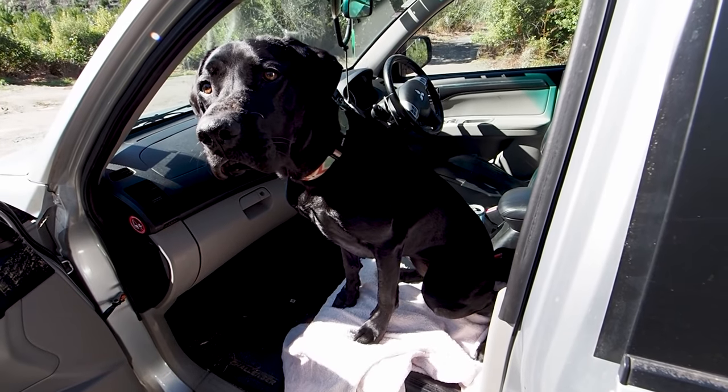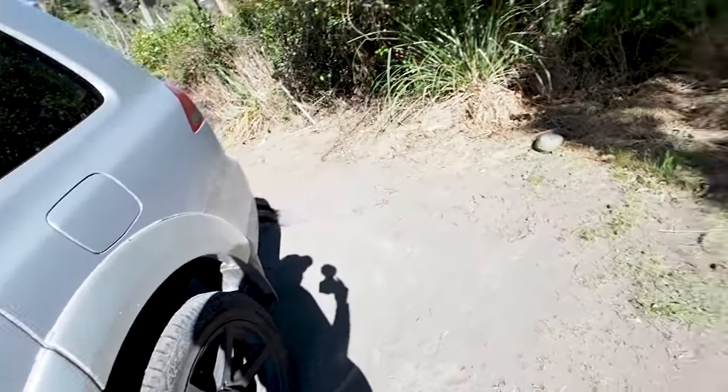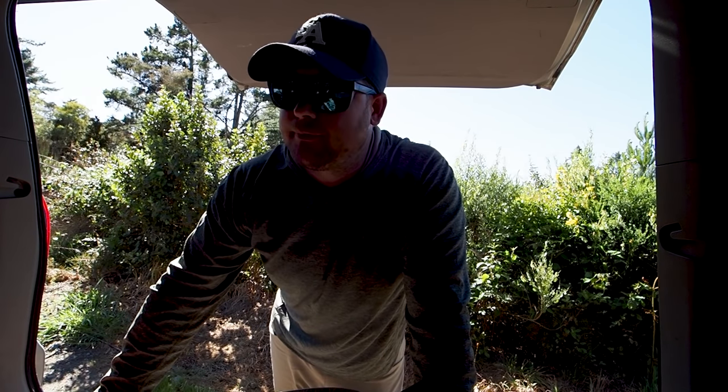Nala, are you going to be a good girl? Are you going to be good? Are you going to listen? Alright, come on. Team, what's up? Welcome back to another video.